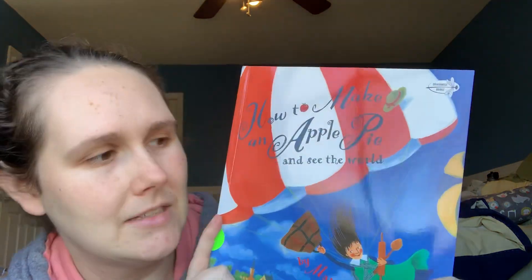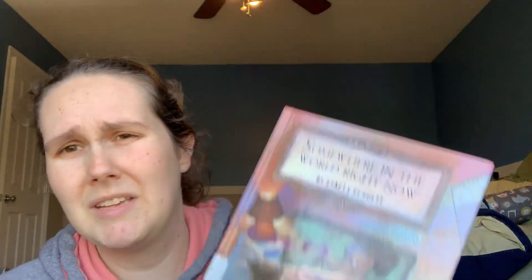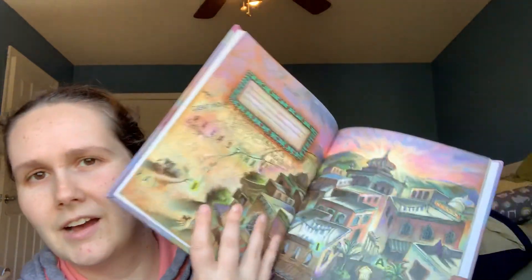This one was recommended — How to Make an Apple Pie and See the World. I'm not familiar with this book so it's going to be new to me when we read it. This one I think was also recommended — it's a Reading Rainbow book, Somewhere in the World Right Now. I might see if I can find that Reading Rainbow episode on Amazon. It looks like it talks about what all is happening in the world at this time of day, so that'll be interesting.